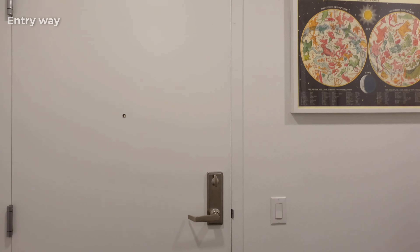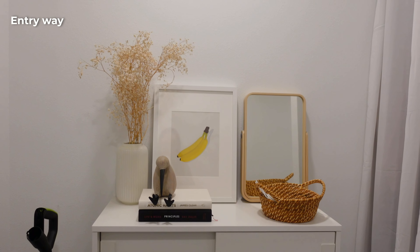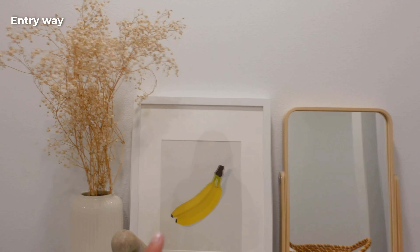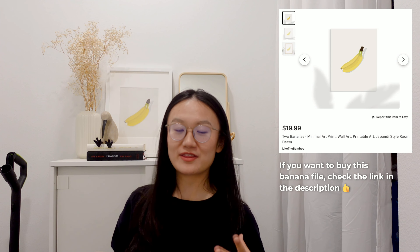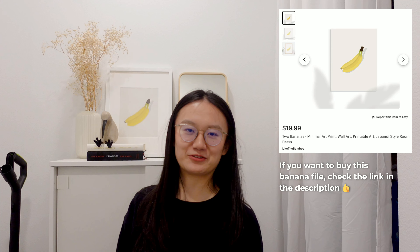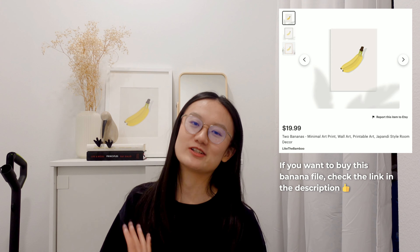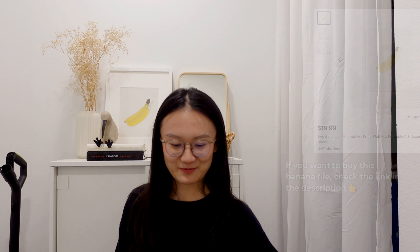Before you go, let me show you my entryway. You enter our apartment from here and then you'll see this piece of art that I actually drew myself using Figma. The story goes like this: one of our couple friends, one day they were debating about a banana and whether it's right or not. And then they debated about this for over an afternoon, and then they sent us the picture over the group chat.